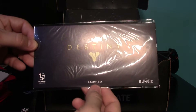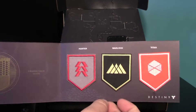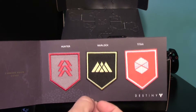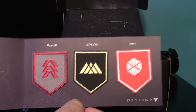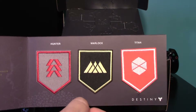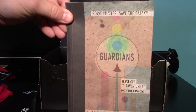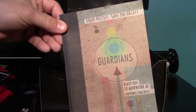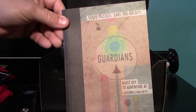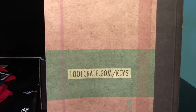Next we have this little Destiny item — it says it's a three-patch set, and there it is opened up with your three patches. This is something I'll probably never do anything with. I did enjoy Destiny, but what am I going to do — maybe iron them on one of my kids' backpacks if they want. There's also a pamphlet for solving a puzzle; if you solve it they throw in an extra item the next month. You can find it at lootcrate.com/keys.